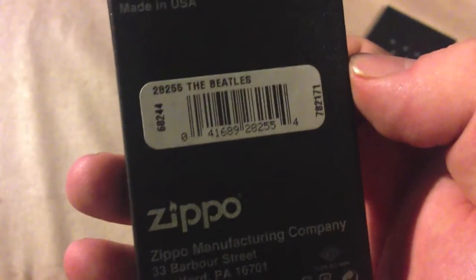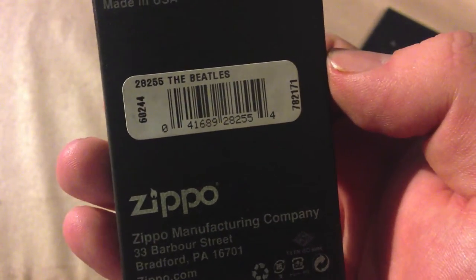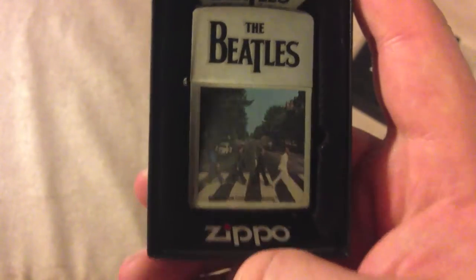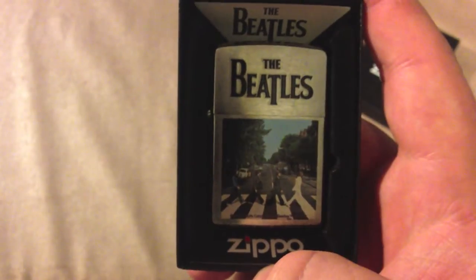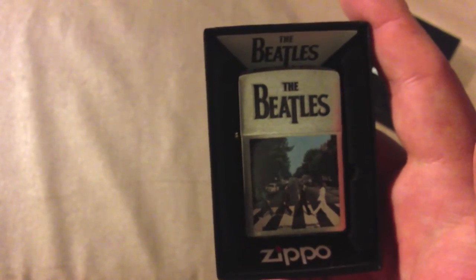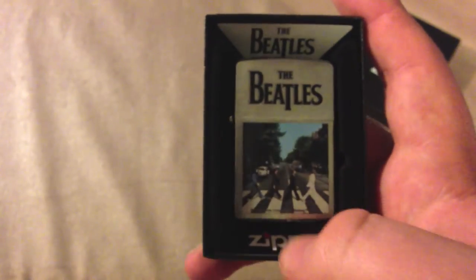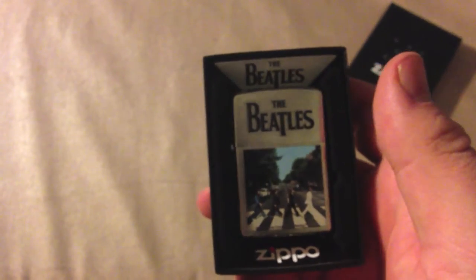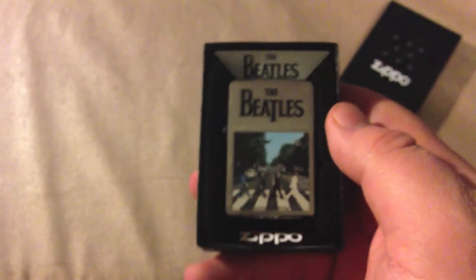Let's take a look at the name here for people interested: 28255 The Beatles. Now I have another problem with this one — look at me, I'm becoming a Zippo snob, starting to critique Zippo's work. I think, personally, this would look better on a white matte finish instead of a brushed chrome finish — a nice white matte with a contrasting album cover artwork on the front. I think it would look much better that way, but I can't really complain because it's the Beatles and it's a Zippo.